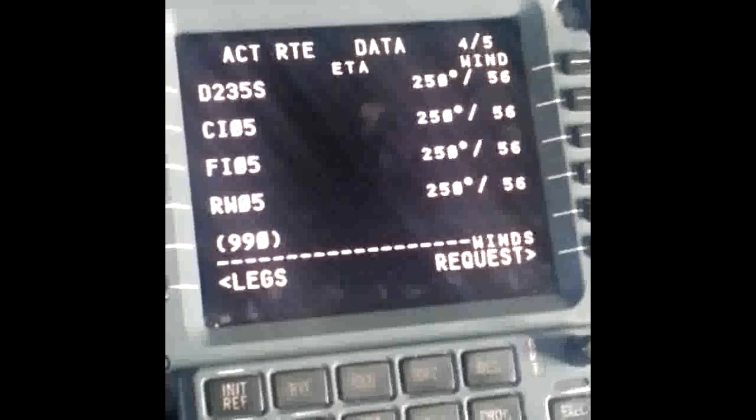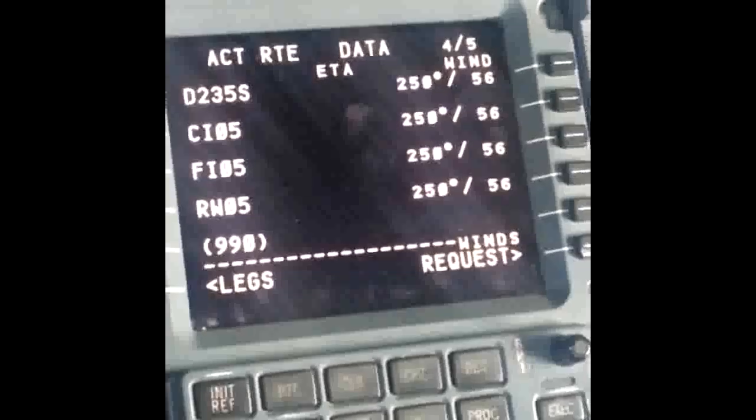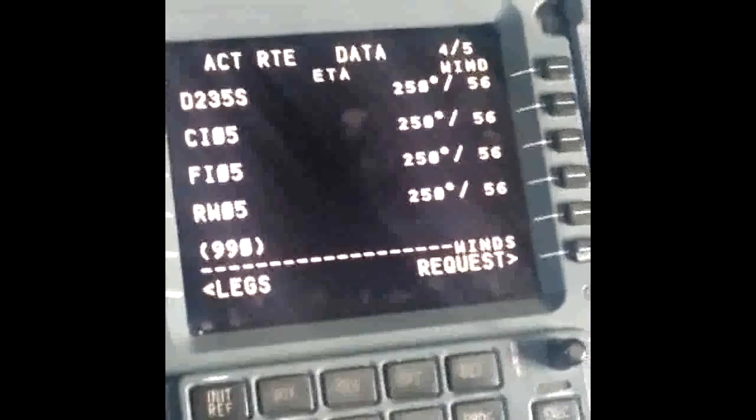Good to go. We're set up, and that's it. FMC setup is complete for our flight from Taipei to Xiamen.